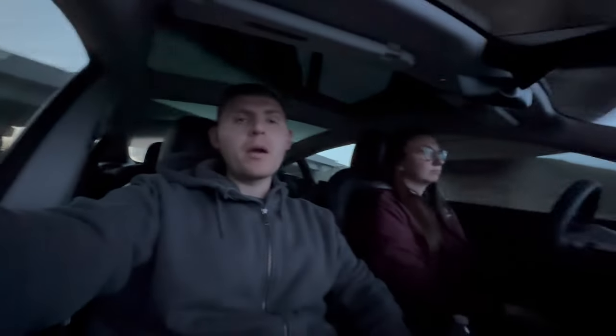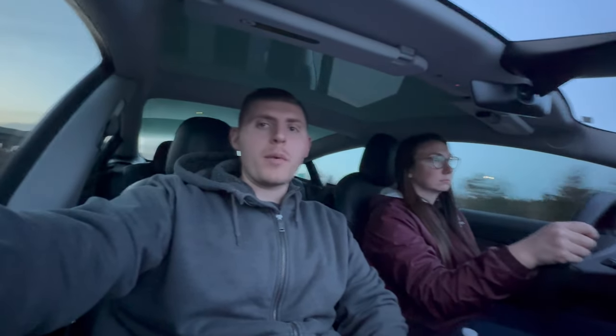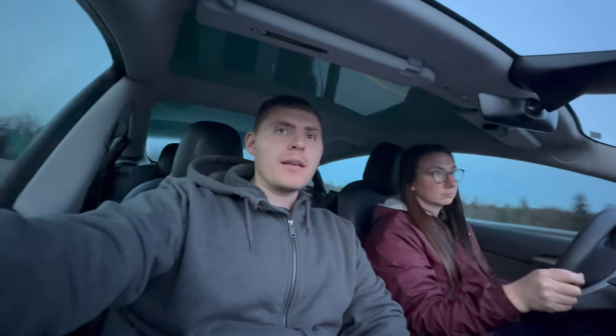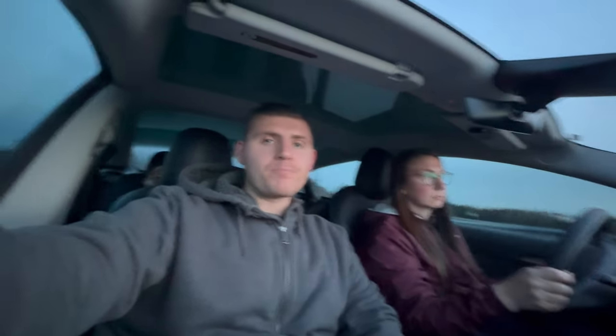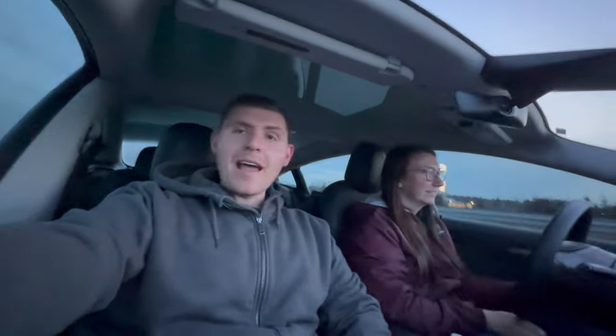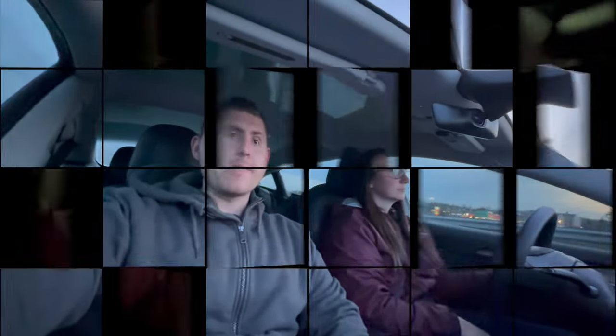We just finished charging in Quispamsis. That was going to be a dinner stop, but we put it up to 100 just to see how far we could get while we ate dinner. We went from 24 to 98 — a huge charge. We're going to charge again at least once, maybe twice, before we get to the house. It's currently 8:40 PM. That charge cost us $26.10 Canadian.